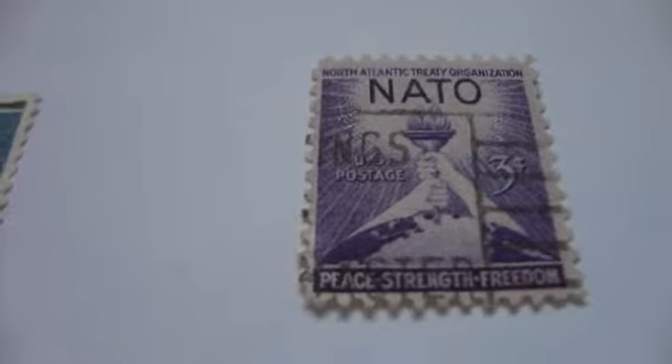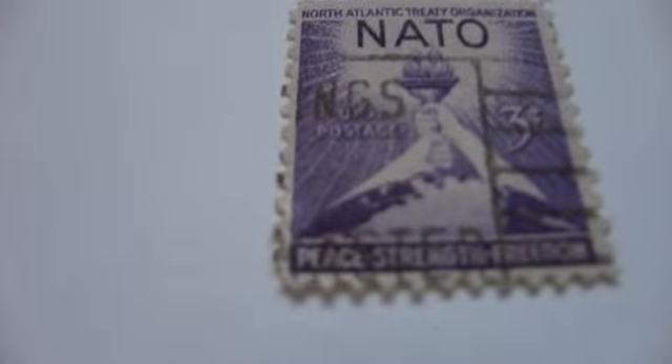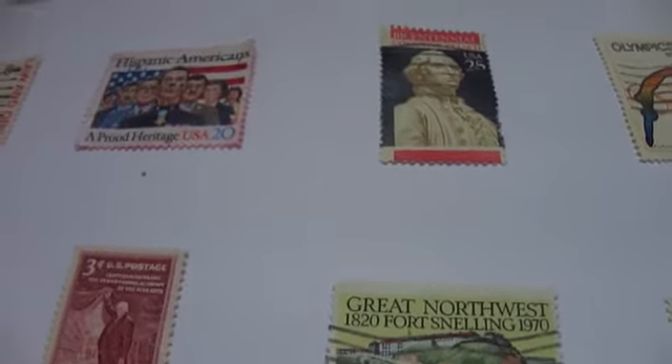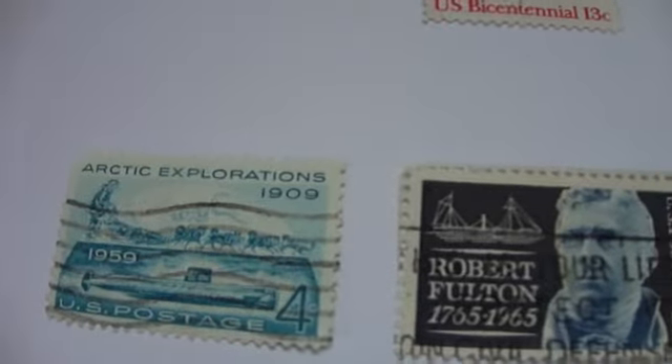And then last, we have a NATO stamp — for peace, strength, and freedom. I hope you've enjoyed my bringing these to you. Some very historical stamps that will work out really good in history lessons, and give you an idea of some of the past and some of the beautiful designs on stamps, and how people cared about things in the old days. Really nice stamps. Bye-bye.